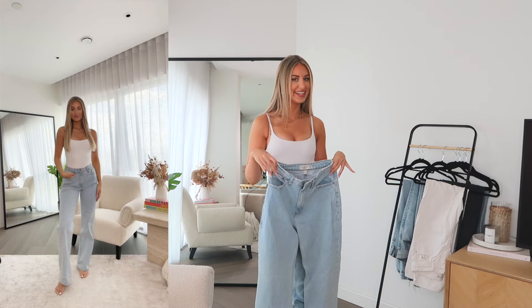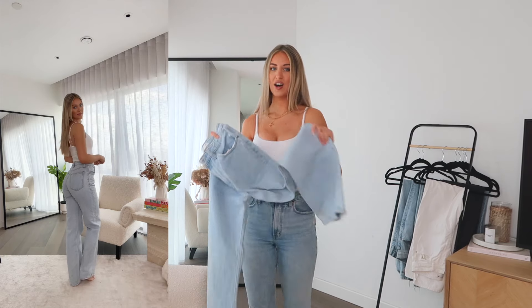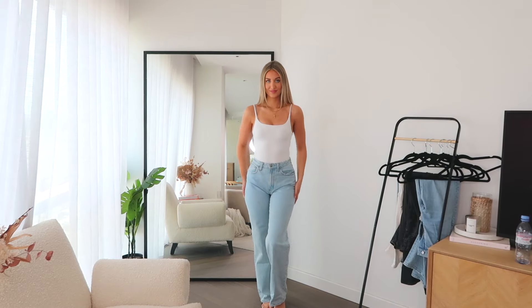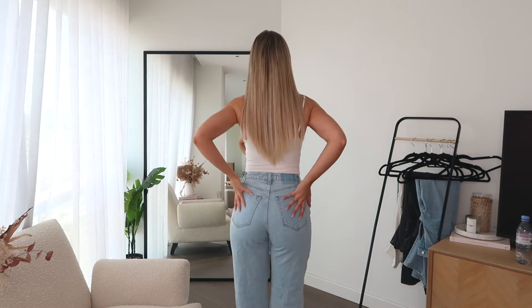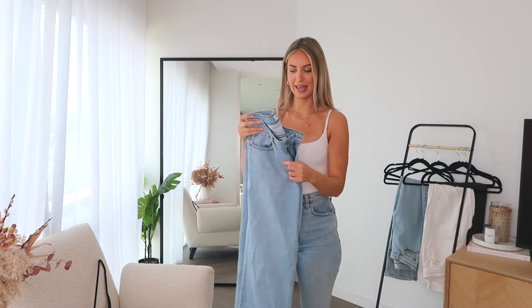This Abercrombie pair has more of a cool-girl, slightly looser, baggy, off-duty vibe. They reach the floor and are a really nice length — I have them in the long length. They're Curve Love of course, but still super flattering around the waist, and slightly more baggy on the legs which makes them super comfortable.